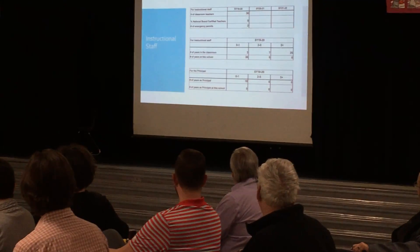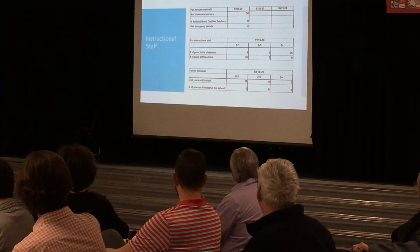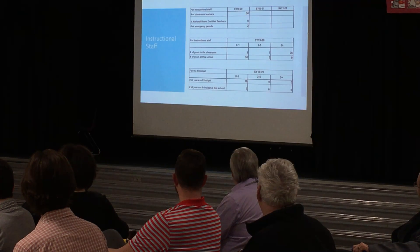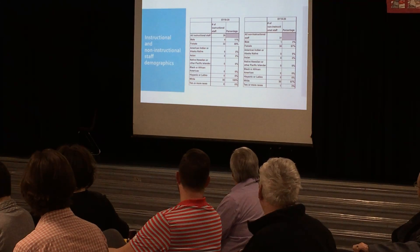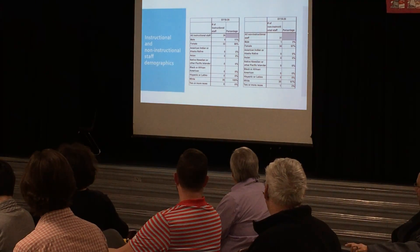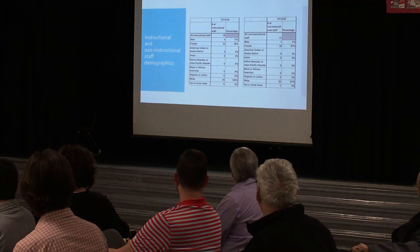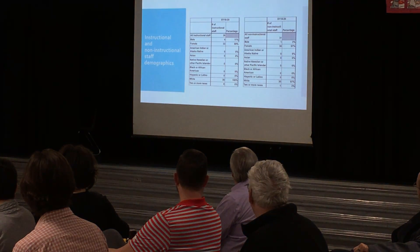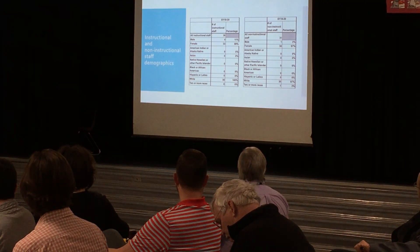The number of years in this school — obviously we're all together for the first year, so all 36 of those teachers are here for the first time. For the principal, 18 years experience, first year of this building as well. I threw in the instructional and non-instructional staff demographics because I think it's kind of interesting. This was actually pulled out of our 221 plan that we submitted as a school — they asked for those demographics, so if you have an interest in male versus female, race, and such, that is broken down for you on this slide.